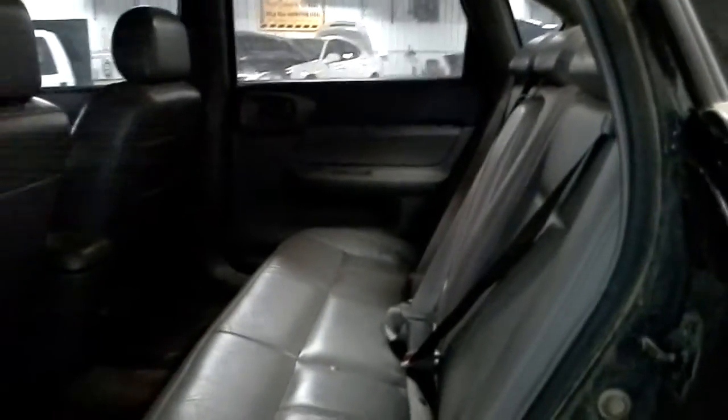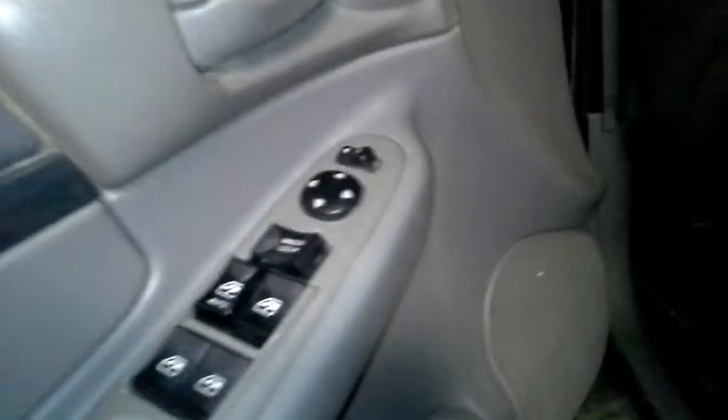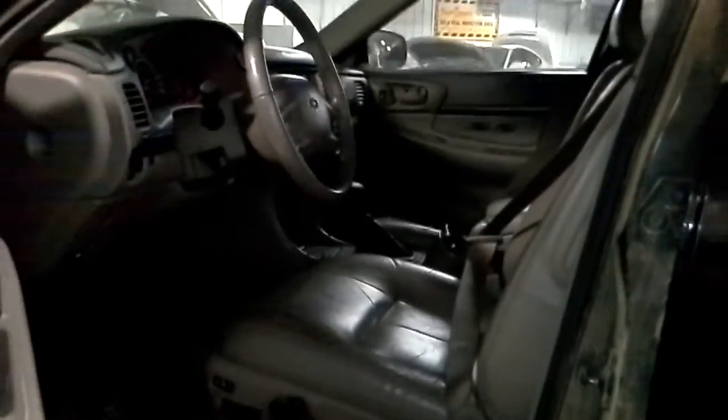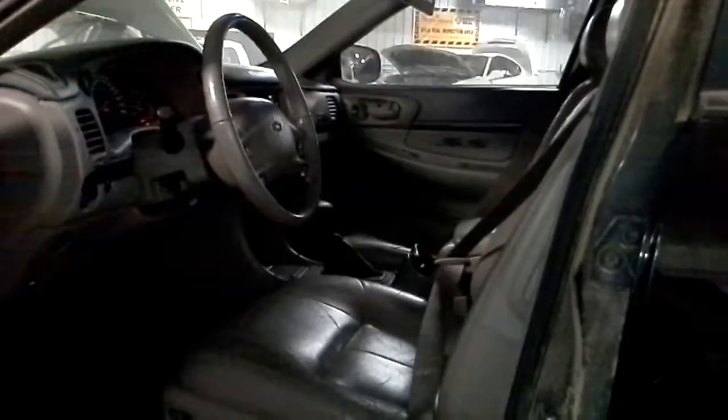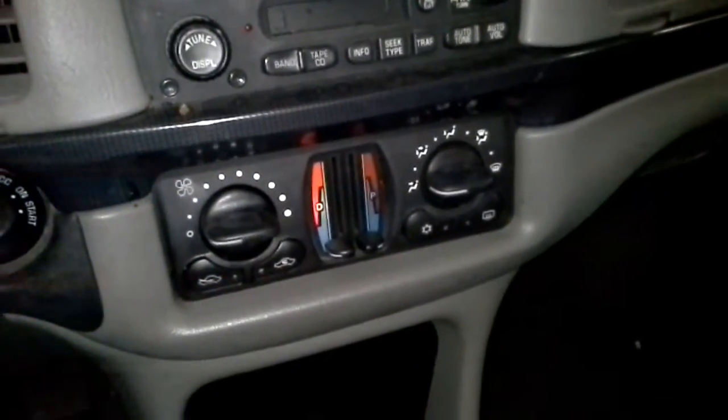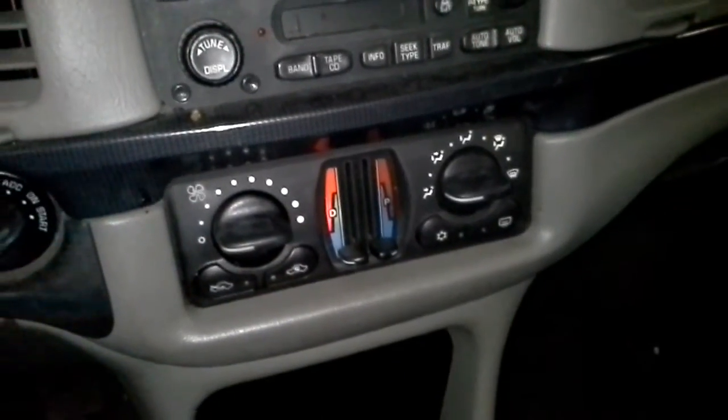Very nice leather interior. There are power windows and locks. There are front buckets — both buckets are heated and powered. These will have side airbags. There's a sunroof. There's an AM-FM CD player with cassette deck, and dual zone climate control with air conditioning.